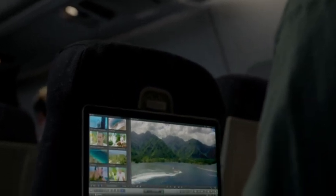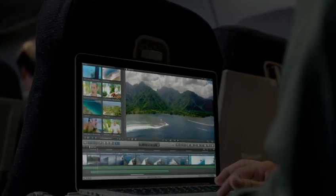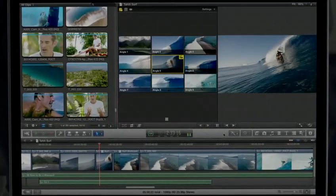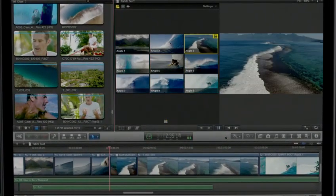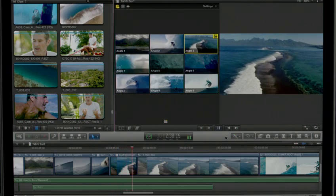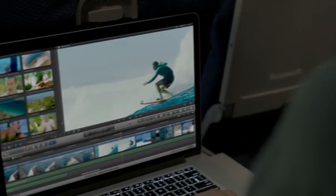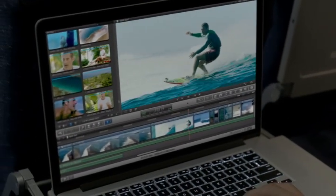Final Cut Pro X takes full advantage of the system's power and capabilities. You can now stream up to nine camera views simultaneously, or view full 1080p video right in the project viewer, and have plenty of screen space to spare. No other notebook comes close to this type of performance.